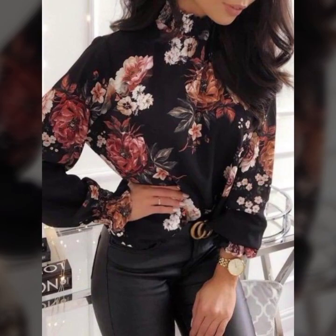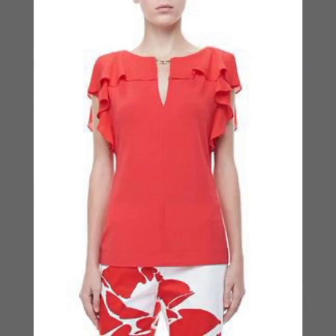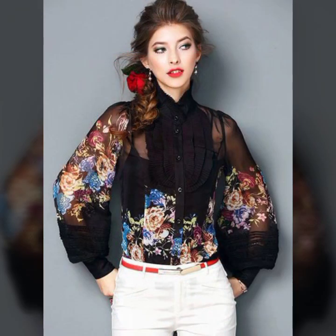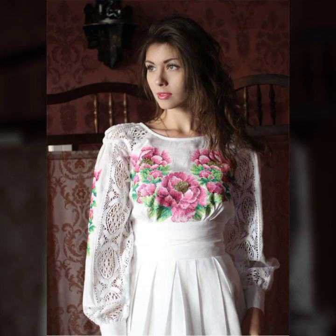These beautiful and super trendy embroidery work top styles and different ideas are so amazing and gorgeous. I must suggest you watch this video till the end. These beautiful and super trendy top designs are so pretty and gorgeous, and if you want to look different, unique and stylish, you have to try and wear these beautiful and gorgeous embroidery and embellished tops.